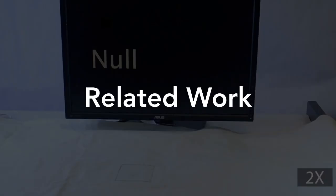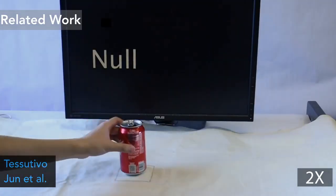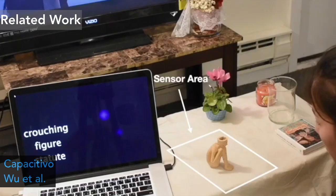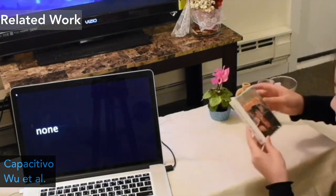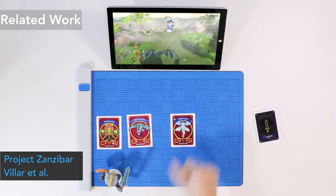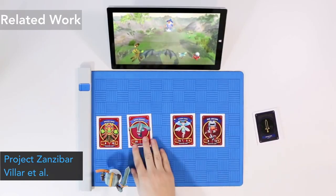Before diving into the details, let me briefly go over some related work. The first is TESDEVO, an intuitive fabric that can recognize different metallic objects based on inductive sensing. Another work enables recognition of non-metallic objects on interactive fabric using capacitive sensing. Pressure sensing techniques have also been used on interactive fabric to recognize objects based on their contour. NFC is another approach that can be implemented on interactive fabric to recognize objects, but requires tags.